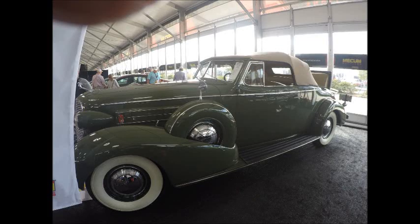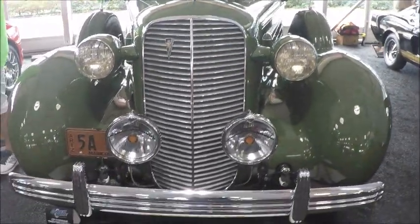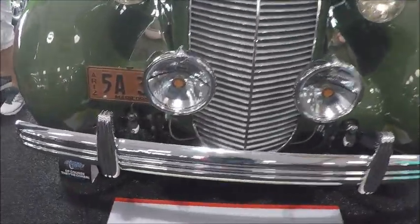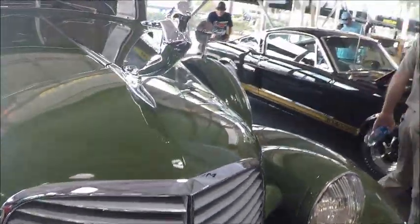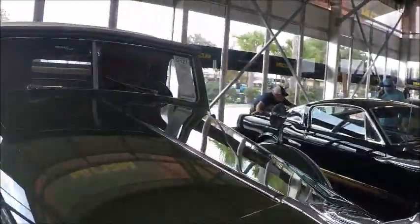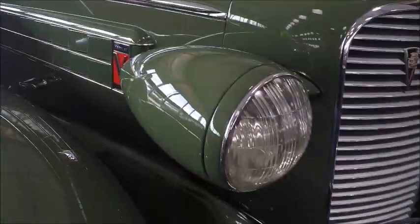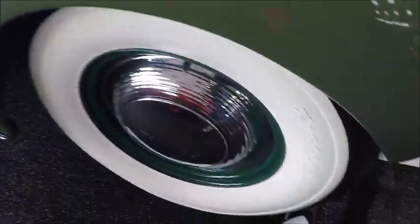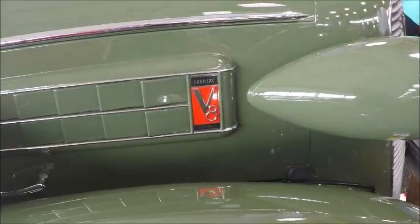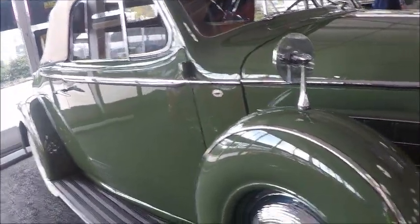This is a 1936 Cadillac Fleetwood Convertible, Model 70, in beautiful condition, and it's for sale at auction at the Mecum Auction in Kissimmee. Notice the hood ornament and the green color, dual side mounts, spare tires. It was evidently licensed in Arizona, and features a 346 cubic inch V8.